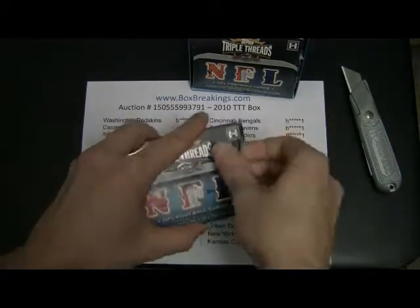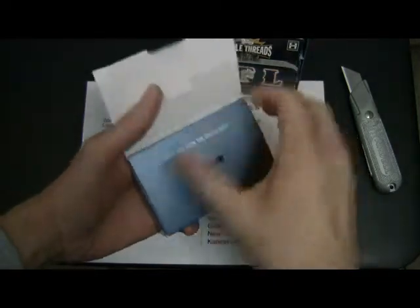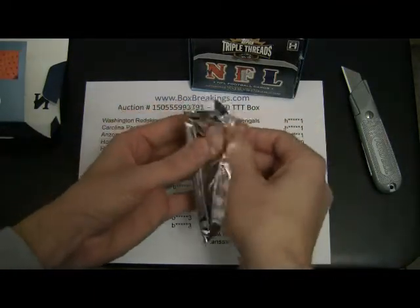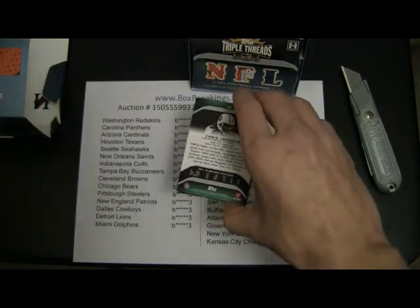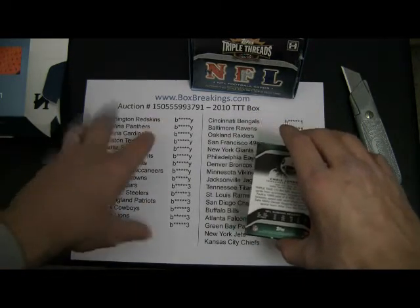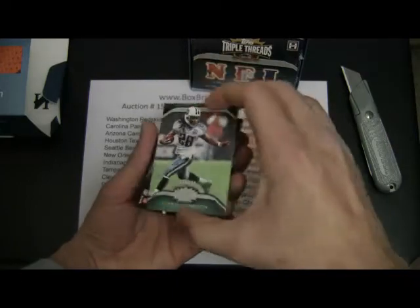So, first box. Of course, two mini boxes here. First mini box. And this is actually going to be the last break I do without wearing gloves. I'm going to start wearing gloves to protect the cards from any film and whatnot — I've had some suggestions to do that. It looks like we've got a book, so we'll go from the back first. Somebody's going to get a book. For books with multiple people on it, it goes to the person that owns the most teams and still has one of their teams on the card. These are listed from most teams to least teams.